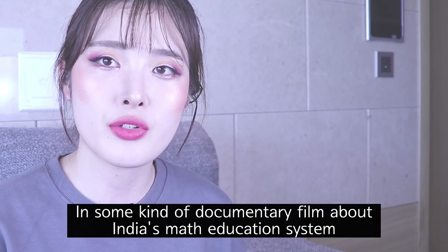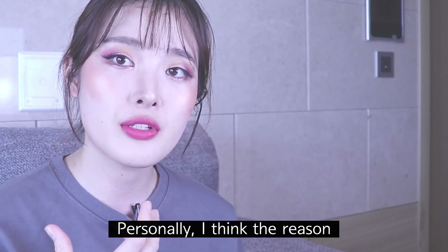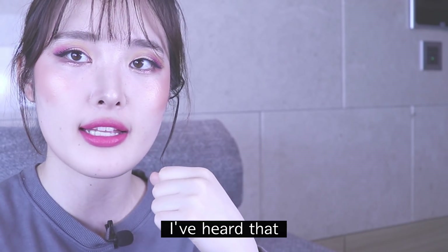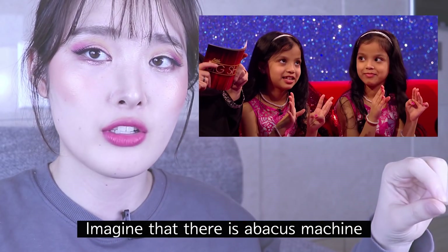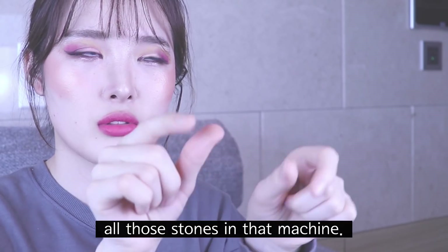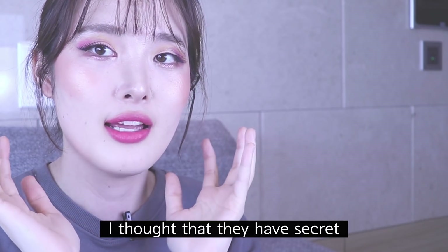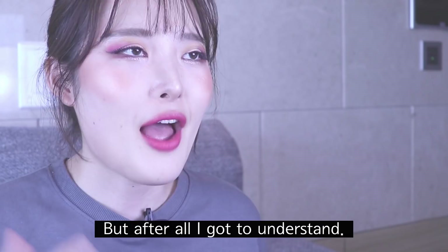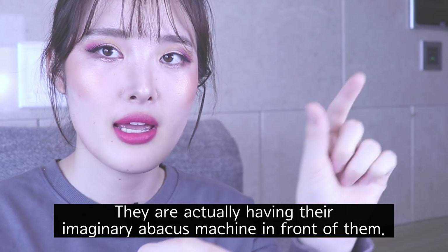I saw a documentary about India's math education system — I watched it briefly — and I saw a math teacher in India. I think the reason why Indian students excel especially in math and science is that they actually learn how to use the Abacus machine. You arrange and move the stones on the Abacus machine, and before I realized this was about the Abacus, I thought they had some secret only Indian people shared.